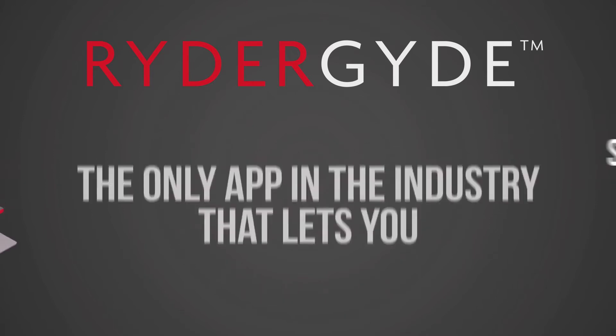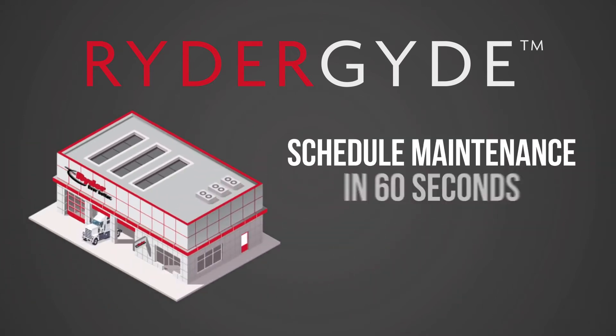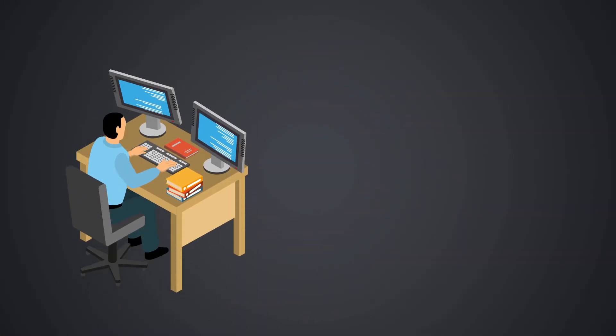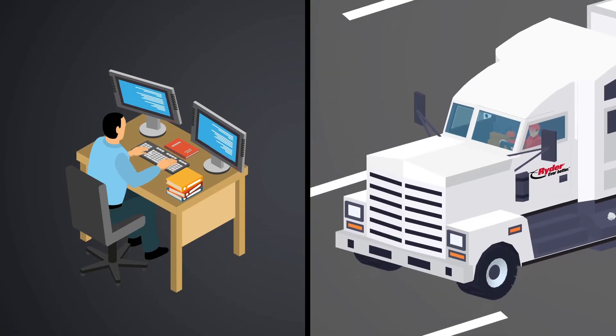It's the only app in the industry that lets you schedule maintenance for your vehicles in 60 seconds or less. Whether you're a fleet manager in your office or a driver on the road, Writer Guide helps you easily find one of Writer's more than 800 service locations across North America.